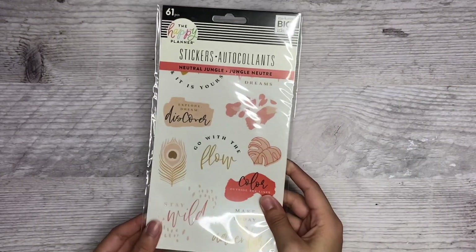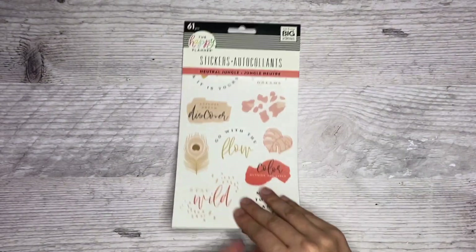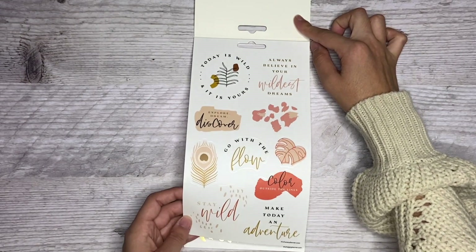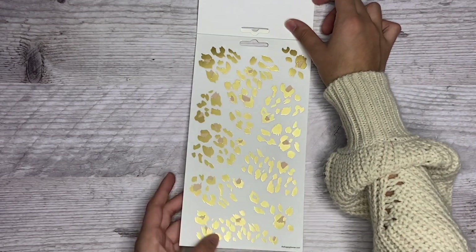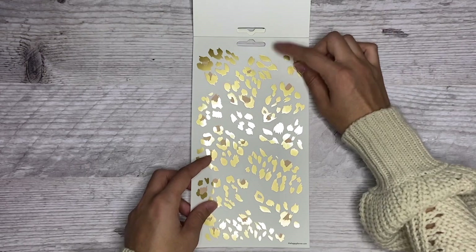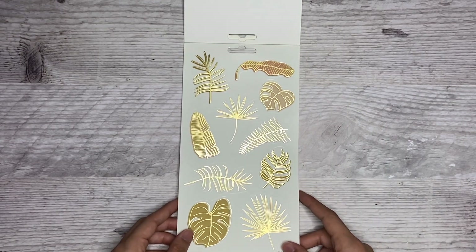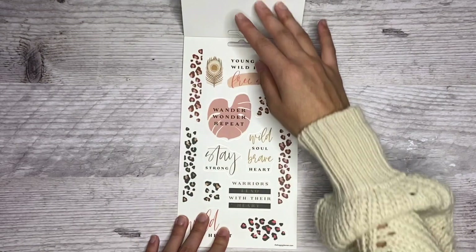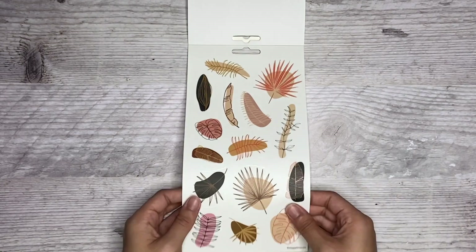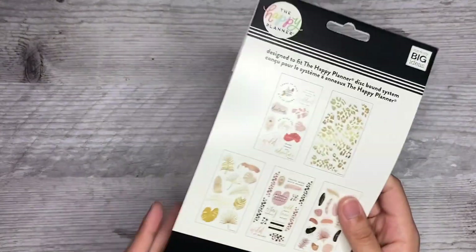Next I have this one — it has five sticker sheets and it's the neutral jungle one. These are so cute, they're on clear paper. I love these clear animal print stickers — they're in foil though. I wish they were not in foil, but still super cute and I'll still use them. I love these leaves. Oh my gosh, I could have like a whole sticker book of these leaves. These are all clear. You have some quotes, some more animal print. Yes! These are clear with no foil. Those are super cool. I love the neutral jungle collection — this is going to be gone so fast.